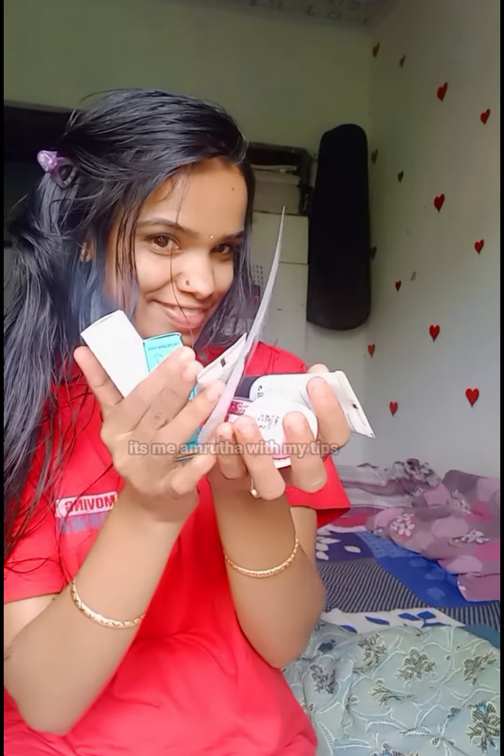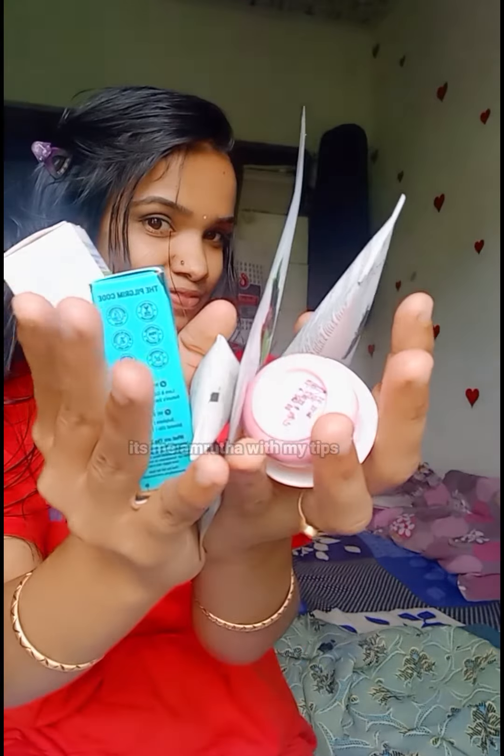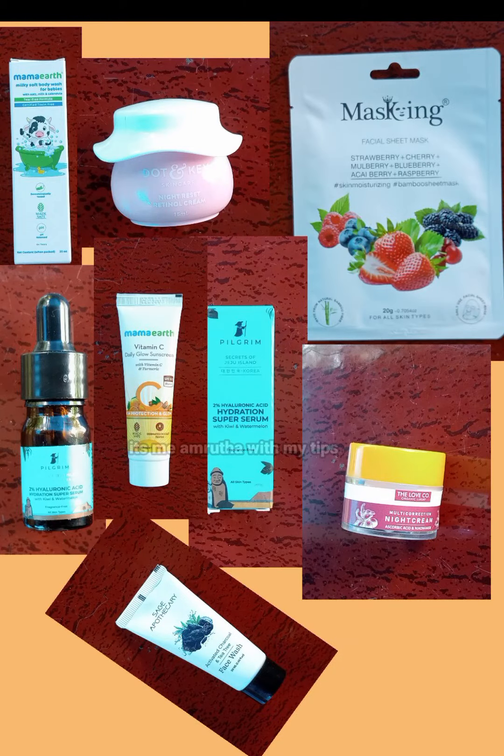I am going to buy these products. If you have any doubts, please comment and subscribe. I will see you in the next video. Bye bye.